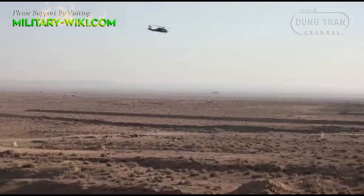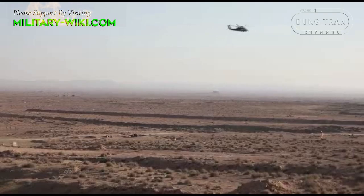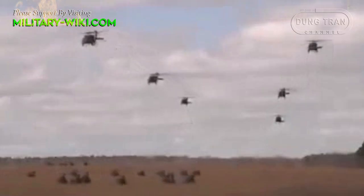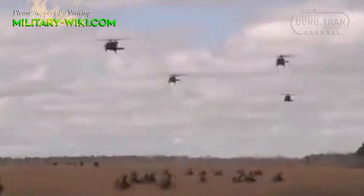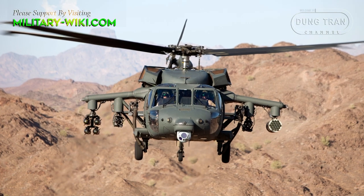Although born four decades ago, Black Hawk is always considered the helicopter of the 21st century. The aircraft can perform multiple roles such as tactical transport, electronic warfare, search and rescue, and even fire support.